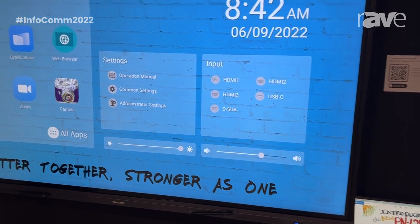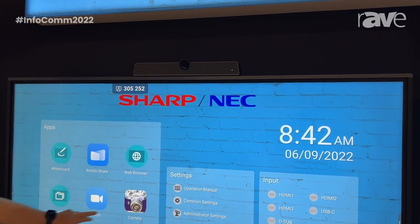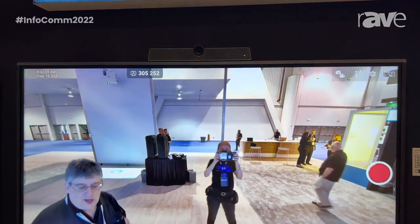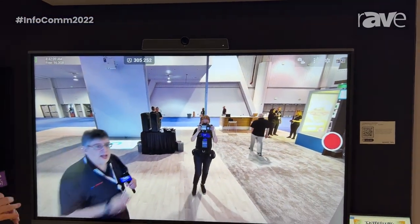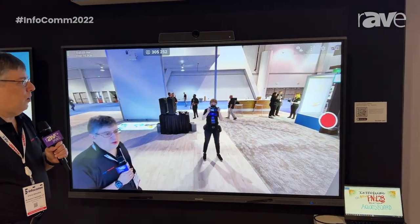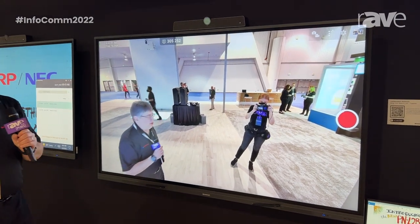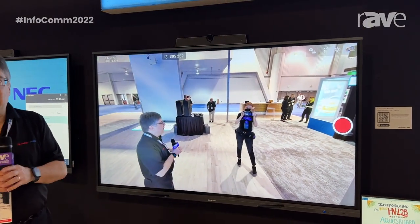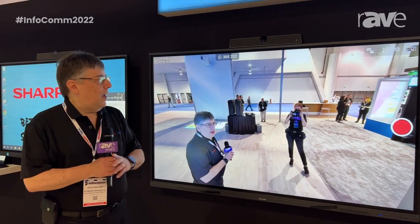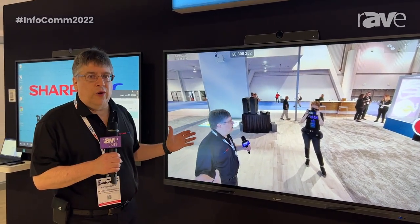Finally, we have a brand new conferencing camera. This is optional, and it has an incredible 4K resolution. Additionally, it has a four-element microphone array, so you can be sure that it's going to pick up your conference, whether you're on a Teams meeting or a Zoom meeting, wherever you happen to be — with very clear audio and, of course, clear video wherever you are in the room.